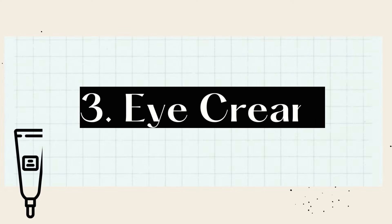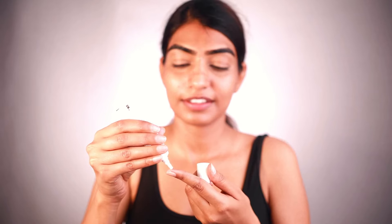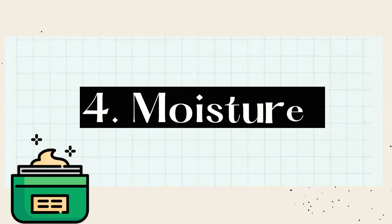Next one is going to be eye cream. I'm applying this kojic acid eye cream around my dark circles. We all Indians have our dark circles, so yes — first I apply this gel-like consistency product. Once it's completely dried up, I go for a moisturizing eye cream that has coffee and various ingredients to help fade dark circles and keep signs of aging at bay. I massage it in and once it's absorbed, we move on.